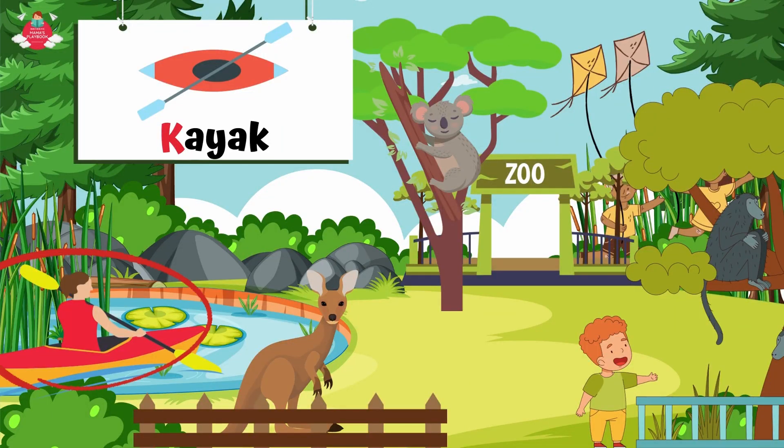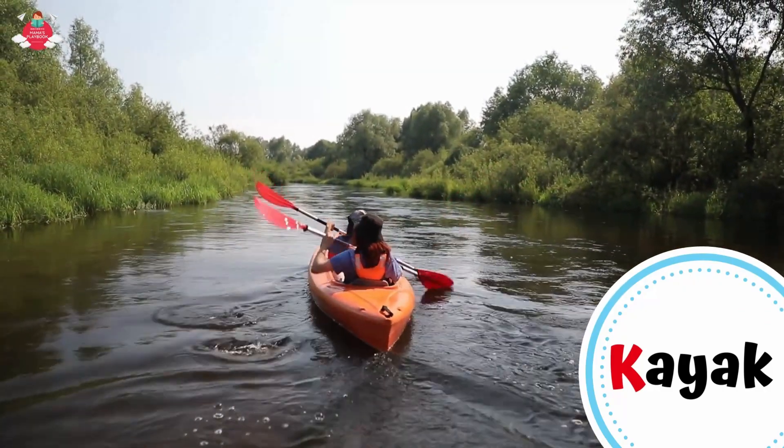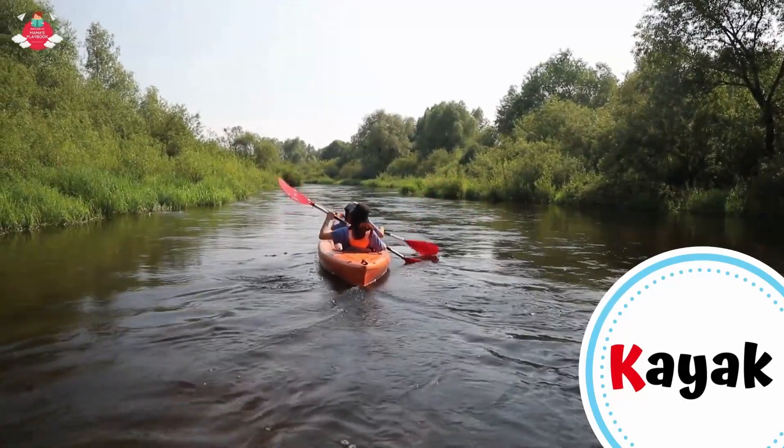Let's see what else in the zoo starts with letter K. Can you see the kayak in the pond? K for kayak. A kayak is a small, narrow watercraft which is typically moved by a double-bladed paddle.